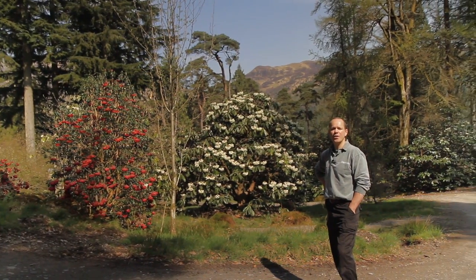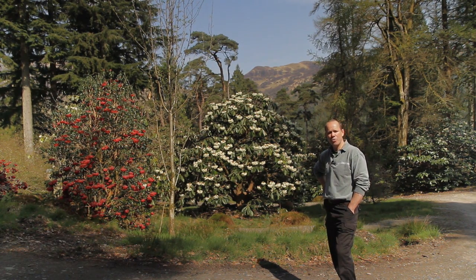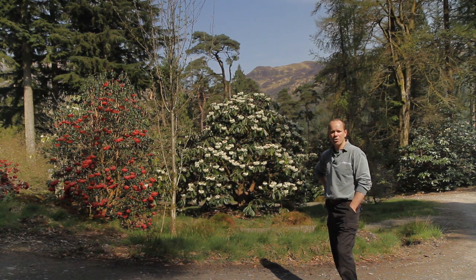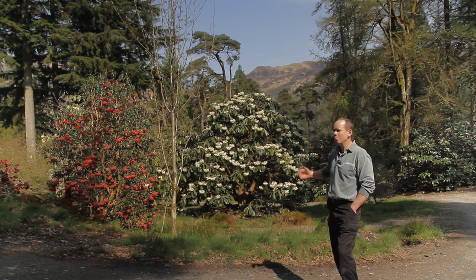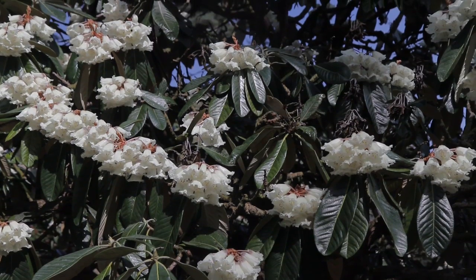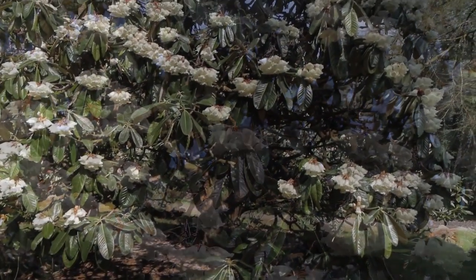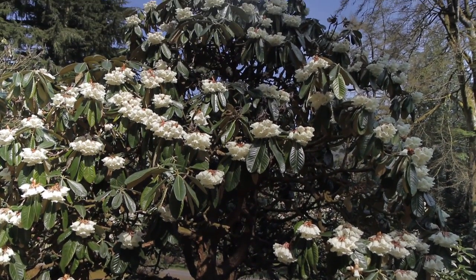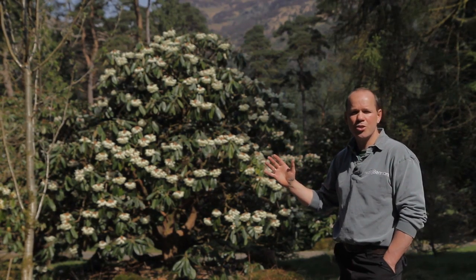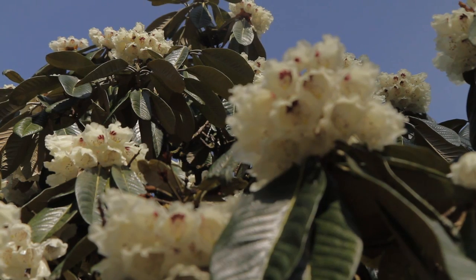One of the great things about the garden here at Benmore is how the landscape is so obviously contrived with all the exotic species that are here from around the world, but also how natural they seem. If we take for example this large Rhododendron sinogrande behind us here, which is native to south-west China, it just looks as if it belongs here. I've been out to where these plants grow and it is an almost identical type of landscape, and when the mists are blowing about Benmore and it's raining you could just be out in its native habitat.